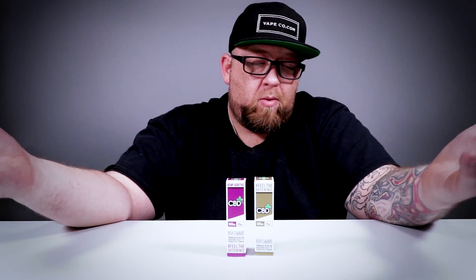Without further ado, let's go ahead and check out the box, then we'll check out the bottle, then we'll go over why it's all legal, and then we're gonna taste test it. Maybe I'll give you a little testimonial of my own.